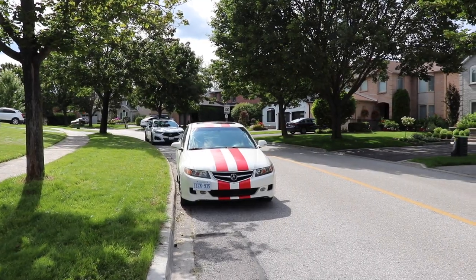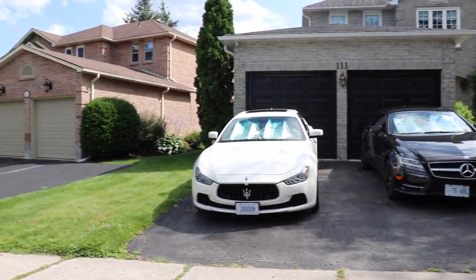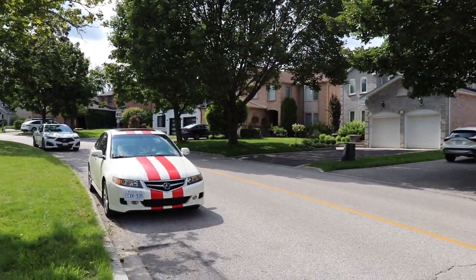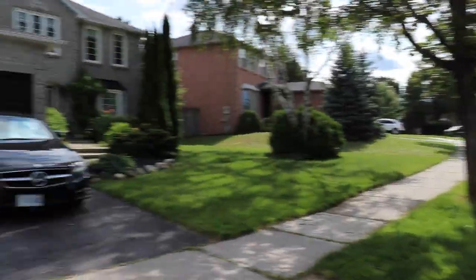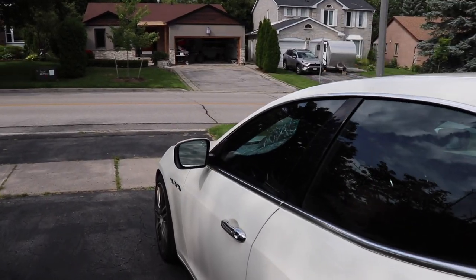I'm just getting ready to go to the event and I've got the Mercedes and the Maserati here, so I'm wondering which car I should take to the event. Obviously we have to take the Maserati — it's a Maserati event! All right guys, let's go.